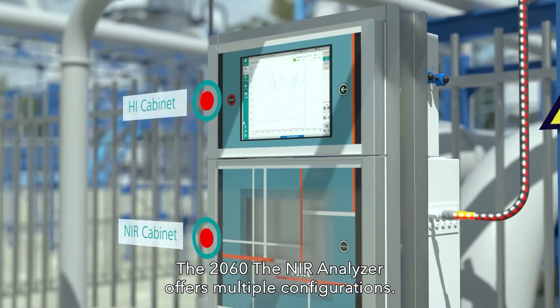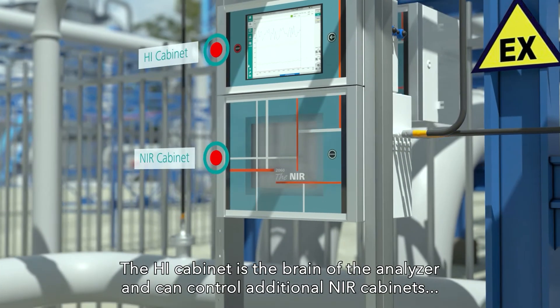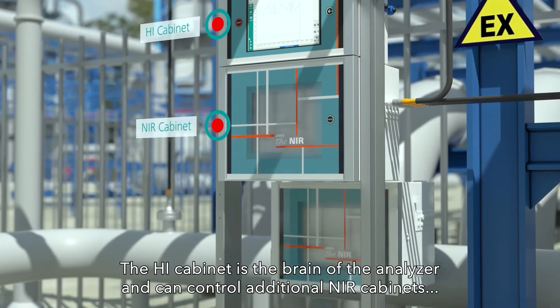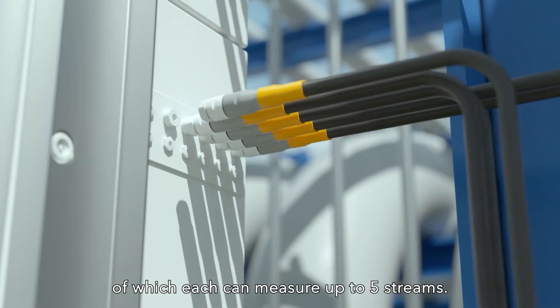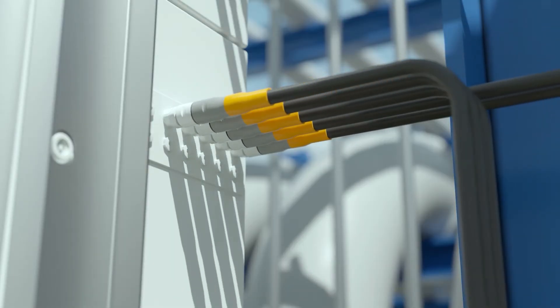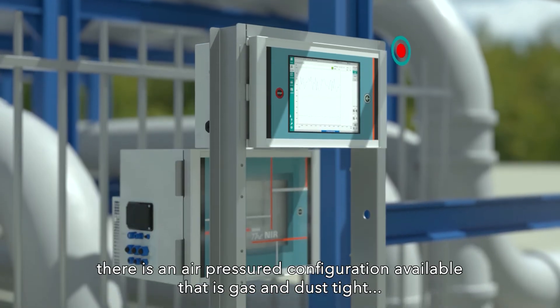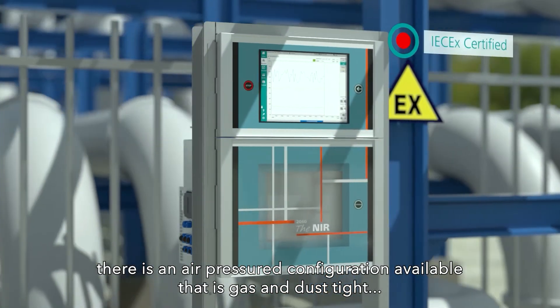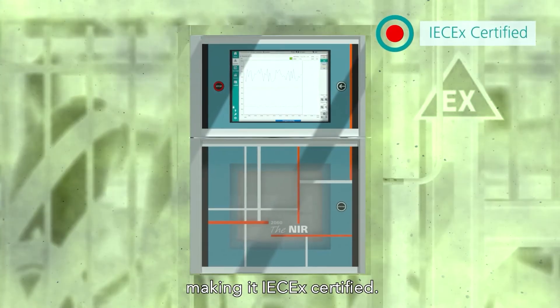The 2060 NIR Analyzer offers multiple configurations. The HI cabinet is the brain of the analyzer and can control additional near cabinets, each of which can measure up to five streams. For explosive and hazardous environments, there is an air-pressured configuration available that is gas-and-dust-tight, making it IEC-EX certified.